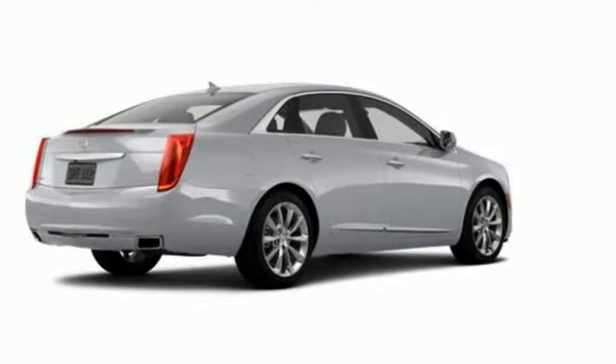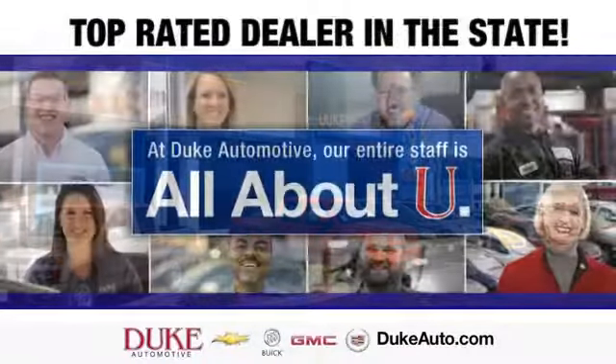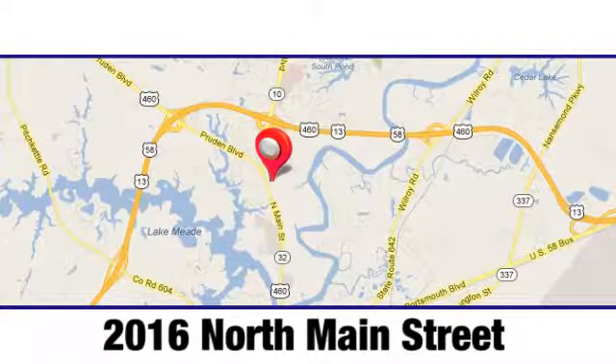See why Cadillac sets the standard when you come in for a test drive today. Duke Automotive is the top-rated dealer in the state for a reason. We're conveniently located at 2016 North Main Street in Suffolk, Virginia.